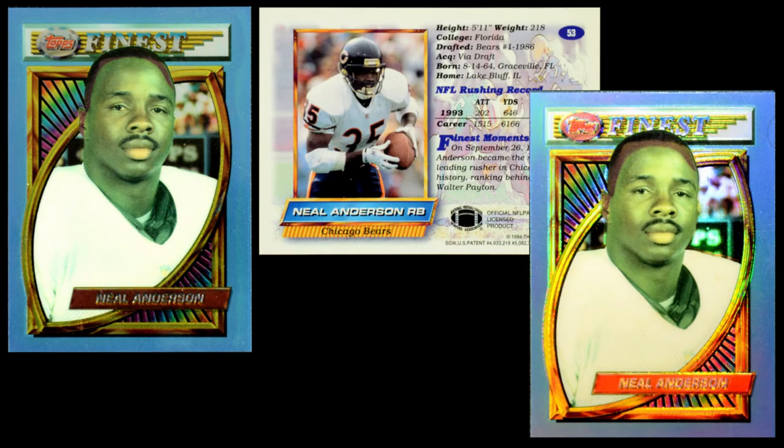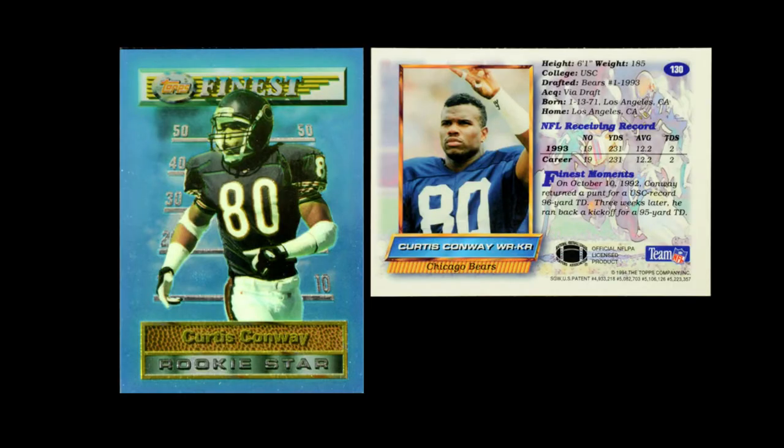These cards did come with a refractor version. The refractor version is not differentiated in any way on the card back. On the card front, the only way you can tell is that instead of having the chrome-like finish, they actually have a rainbow hue that you can see as you move the card around. They did not put protectors on these cards. They also did rookie cards in here that are not actually rookies — they're called rookie stars. So the way to think of this set is it's really a very late 1993 set. The rookies flagged in this set are really the '93 rookies, so these are not their rookie cards, but they're presented like rookies.